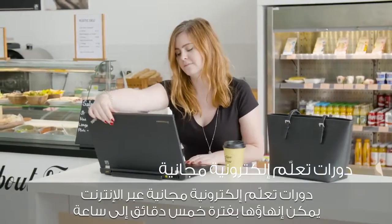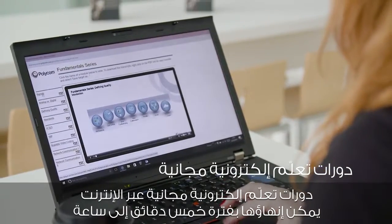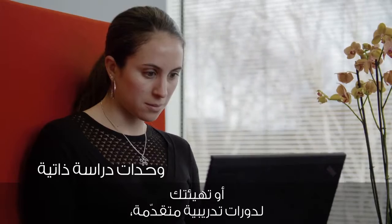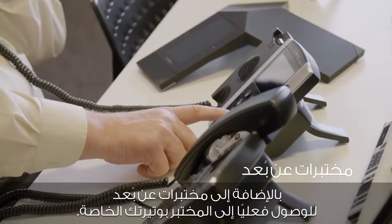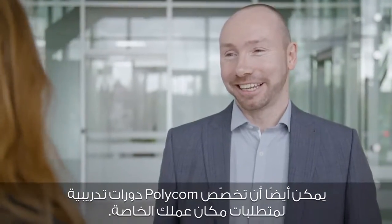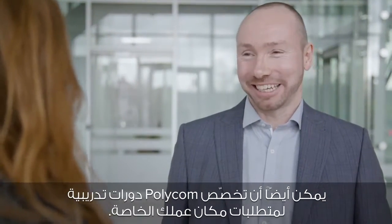Free e-learning courses that can be completed in five minutes to an hour, self-study modules to improve knowledge and skills or as preparation for advanced courses, and remote labs for hands-on lab access at your own pace. Polycom can also customize courses for your specific on-site needs.